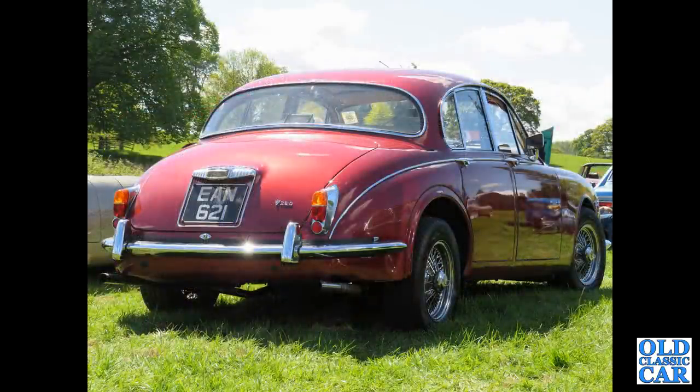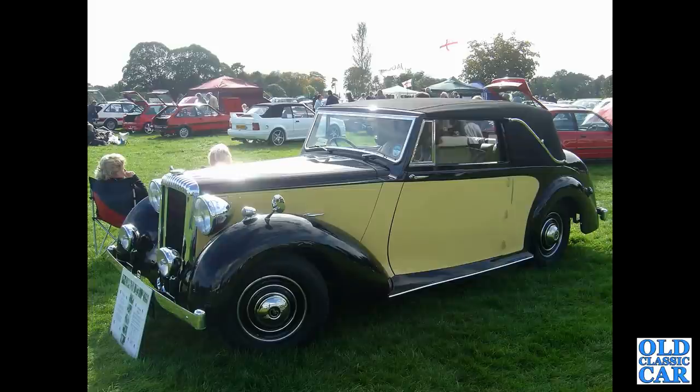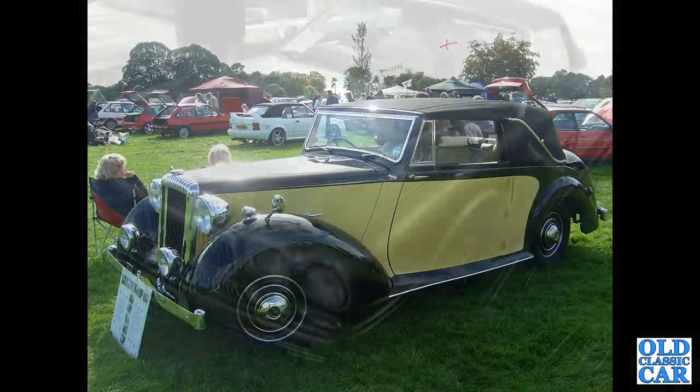A three-quarter view of a V8 250, EAN 621. The majority of these Daimlers were automatic, but a few of these Mark II based cars were manual gearbox. Now much earlier — a yellow and black machine, a 1946 Daimler DB18 Drophead Coupe. A very handsome machine indeed.